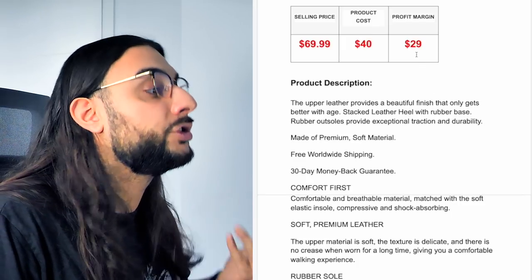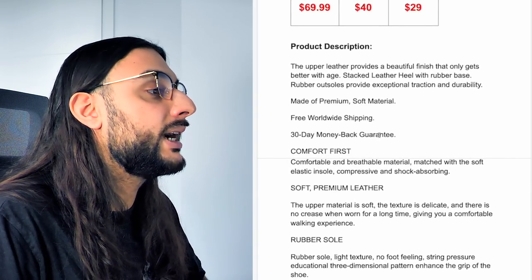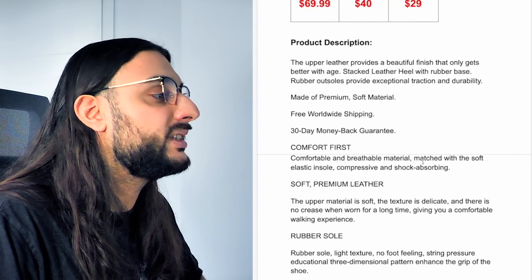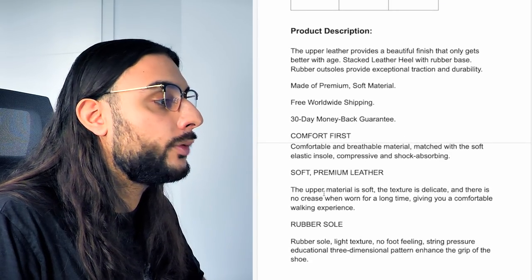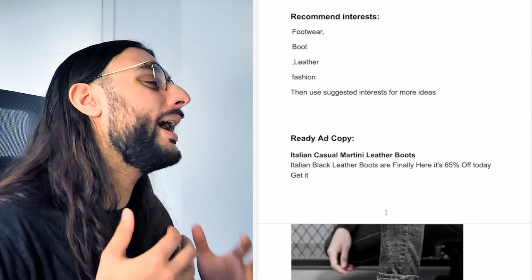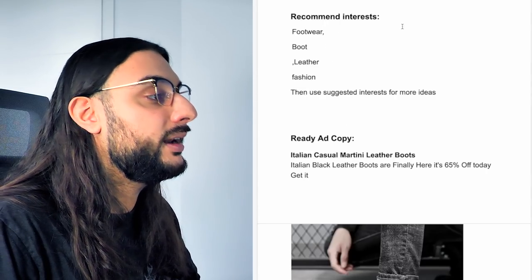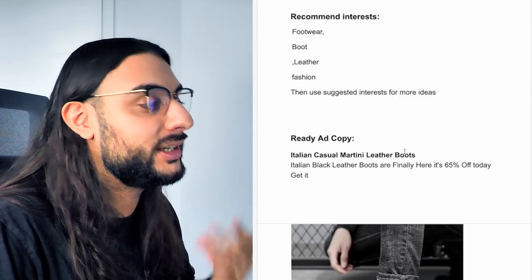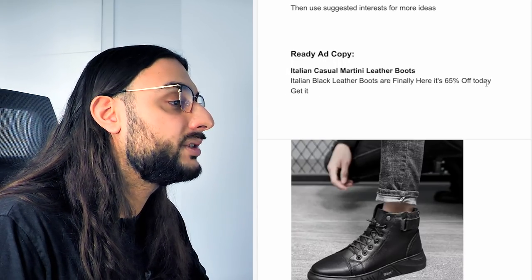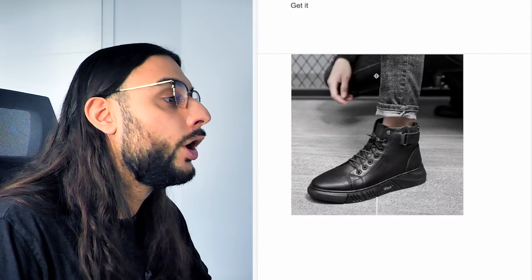The product description says: 'The upper level provides a beautiful finish that only gets better with age. Rubber outsoles provide exceptional traction and durability. Made of premium soft materials. Free worldwide shipping. 30-day money-back guarantee. Comfort comes first — soft premium materials, rubber sole.' Unfortunately there wasn't a decent website or video being run for it, but I've found two that I'll put in the free Google Doc sheet. Recommended interests: footwear, boot, leather, fashion, then suggested interests. Ad copy: 'Italian casual martini leather boots — Italian black leather boots are finally here — 65% off today — get it.' Use a high-quality premium image of the sneaker with a nice pair of jeans.